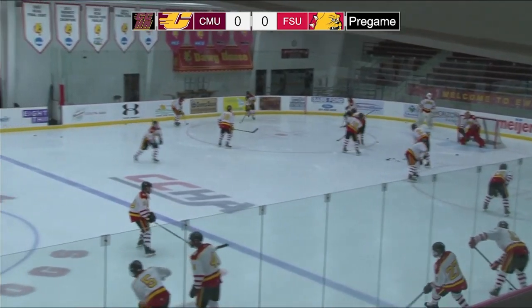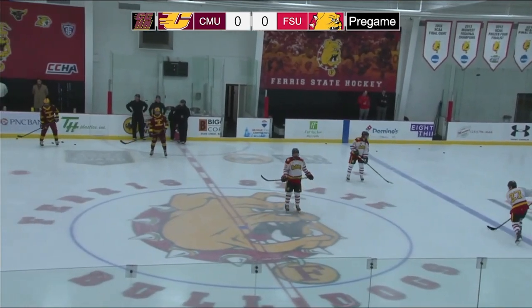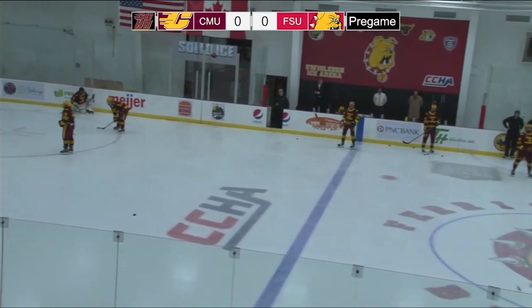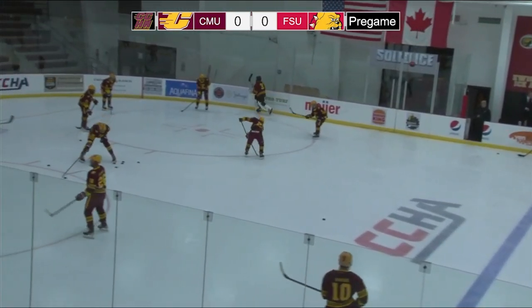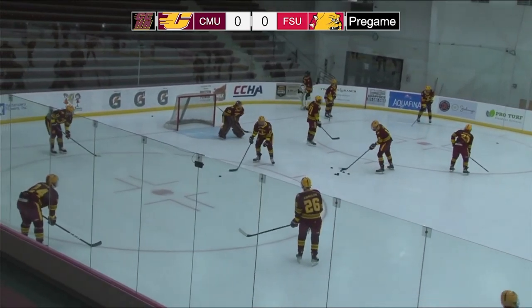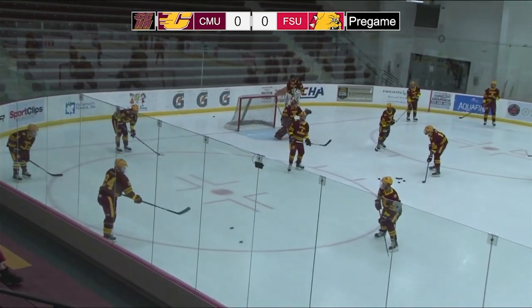It's a beautiful fall evening here in the city at the intersection of U.S. 131 and M20 — a great setting for any given hockey game. However, this is not just any hockey game. It is the first game of a year-long celebration of 10 seasons of Chippewa hockey that starts right now.